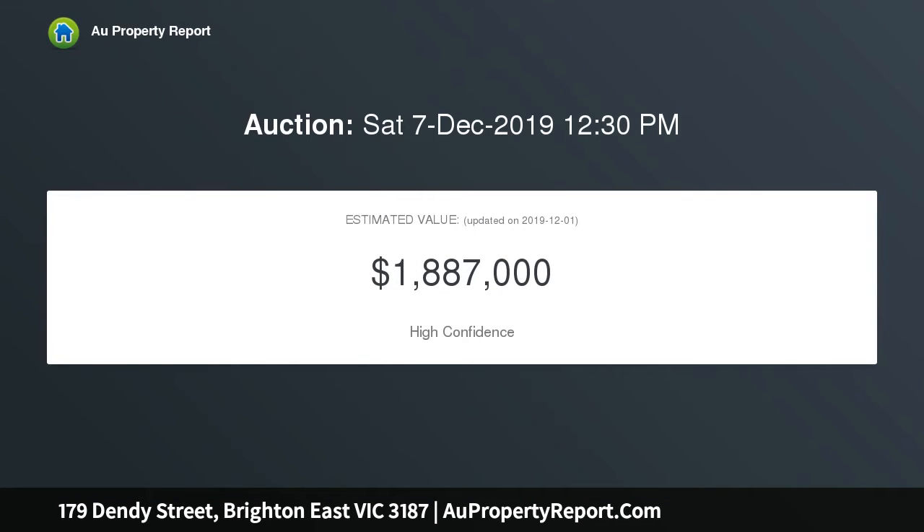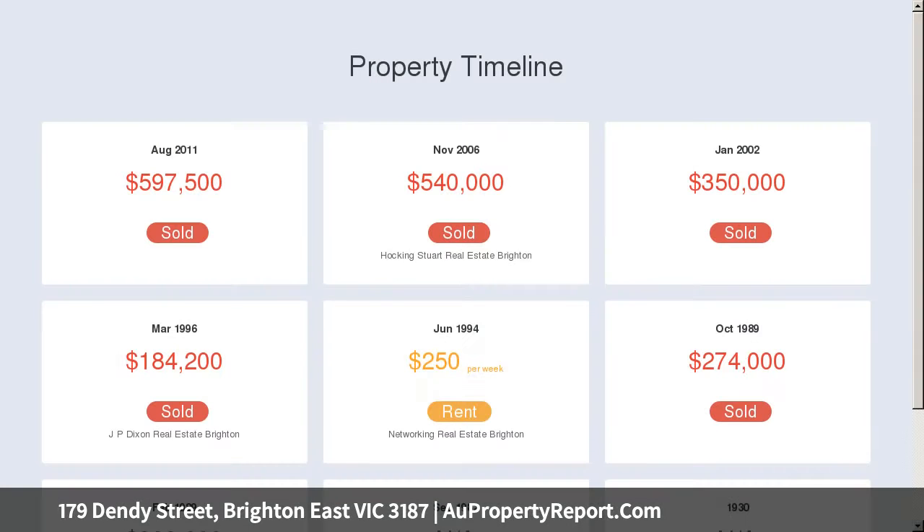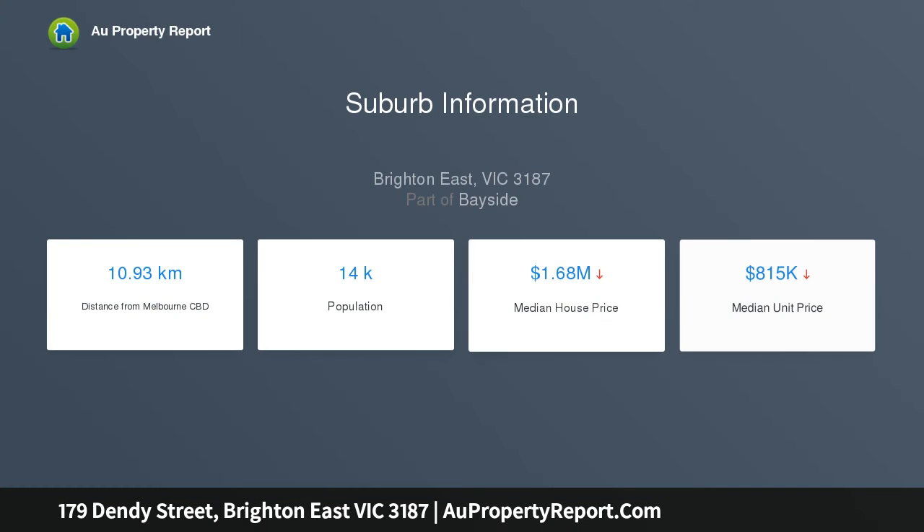Promising spacious living zones over two light-filled levels, with the advantage of a north-facing landscaped courtyard, secure fully fenced corner site, and low maintenance surrounds. Beautifully proportioned, impressively appointed, and perfectly attuned to its prestigious Brighton East setting.